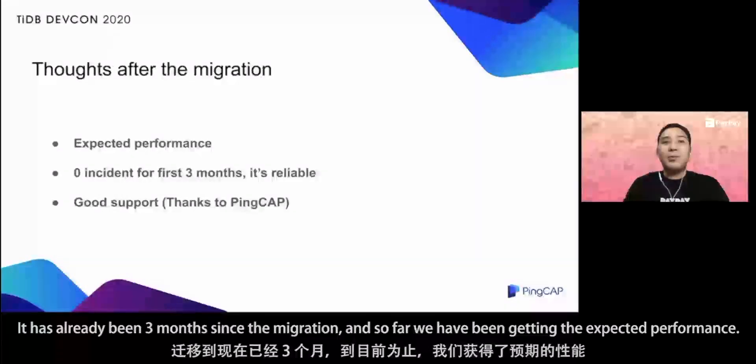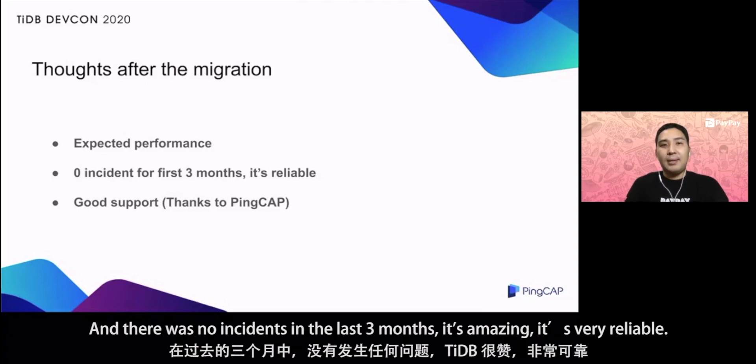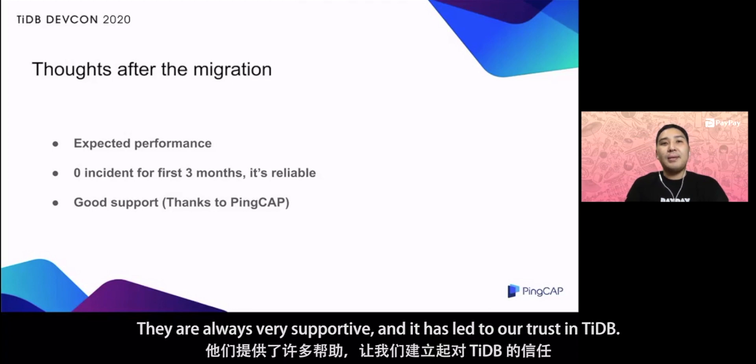It has already been three months since the migration, and so far we have been getting the expected performance. There were no incidents in the last three months — it's amazing and very reliable. Also, I want to mention the support by PingCAP. They are always very supportive, and it has led to our trust in TiDB. I want to say thank you again at this opportunity.